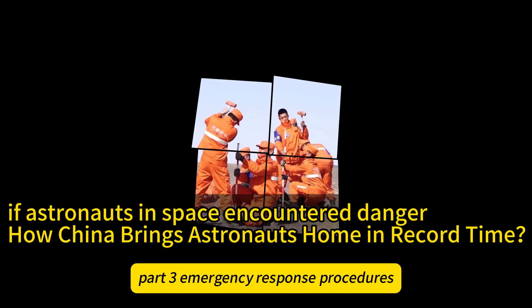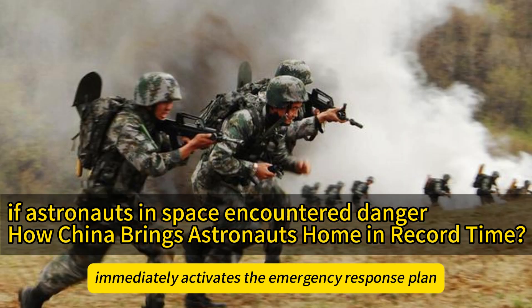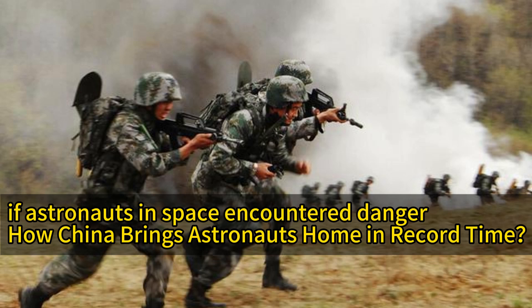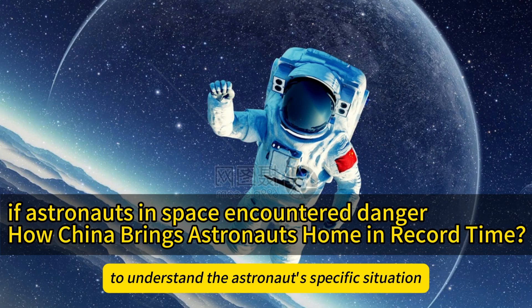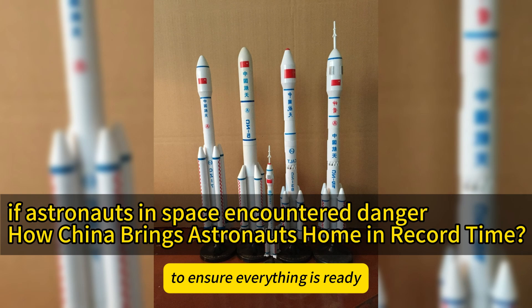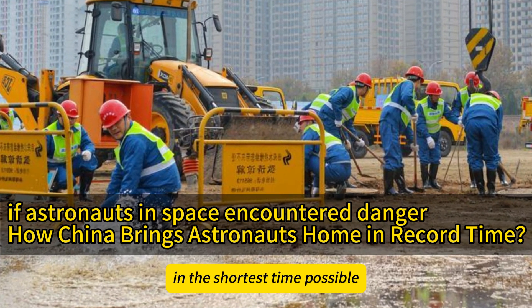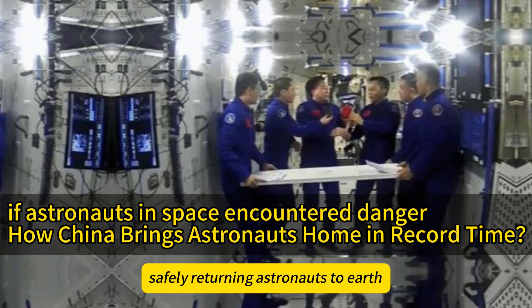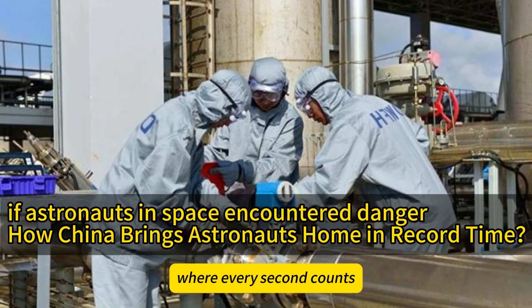Part 3: Emergency Response Procedures. Upon receiving an emergency command, the ground team immediately activates the emergency response plan. The steps include: 1. Situation confirmation — maintaining real-time contact with the space station to understand the astronaut's specific situation; 2. Launch preparation — quickly completing final pre-launch checks; 3. Launch and docking — completing the rocket launch and docking with the space station in the shortest time possible; 4. Return to Earth — safely returning astronauts and ensuring a smooth landing. It's like playing a race against time where every second counts.